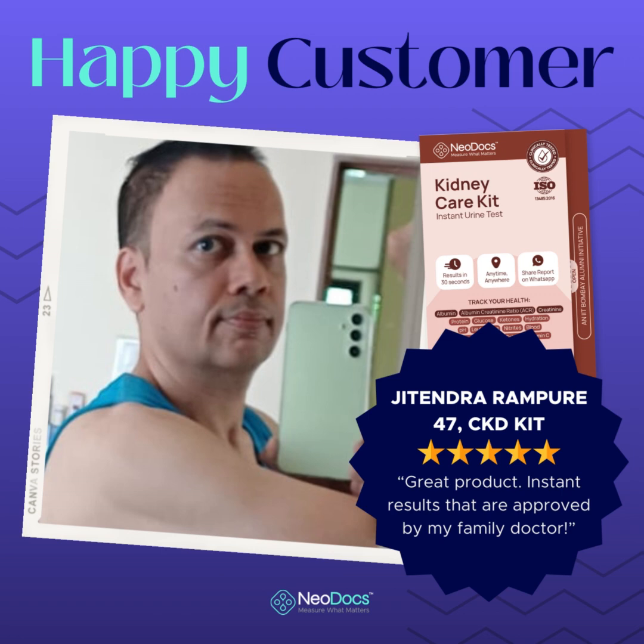The app made a world of difference. It provided step-by-step instructions that were easy to follow, ensuring that I carried out the test correctly. The most astonishing part of the Neodocs experience was the speed and accuracy of the results. After completing the test, I received instant results through the app. I was amazed at how seamlessly the technology integrated with the test strips and measuring device to provide precise readings.